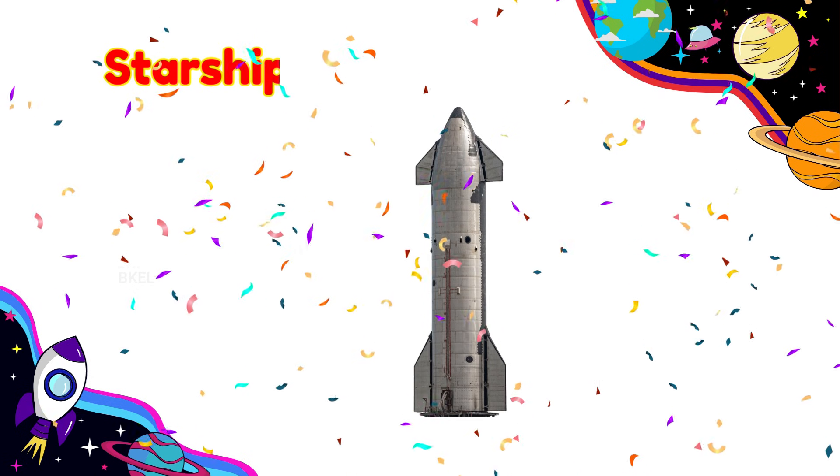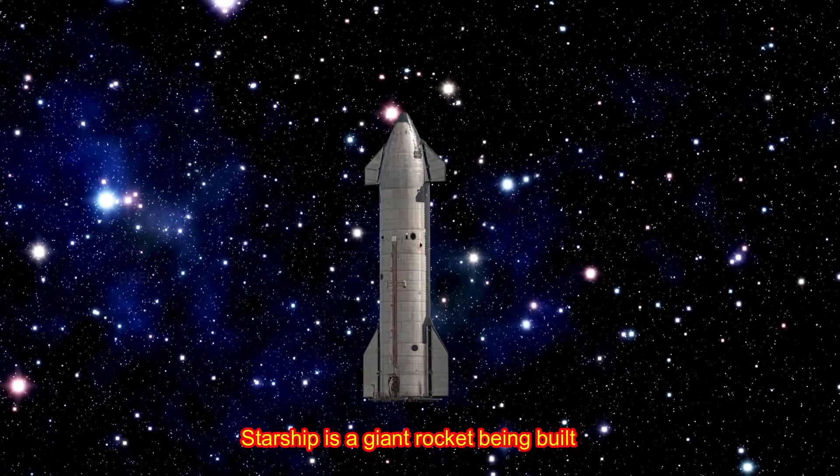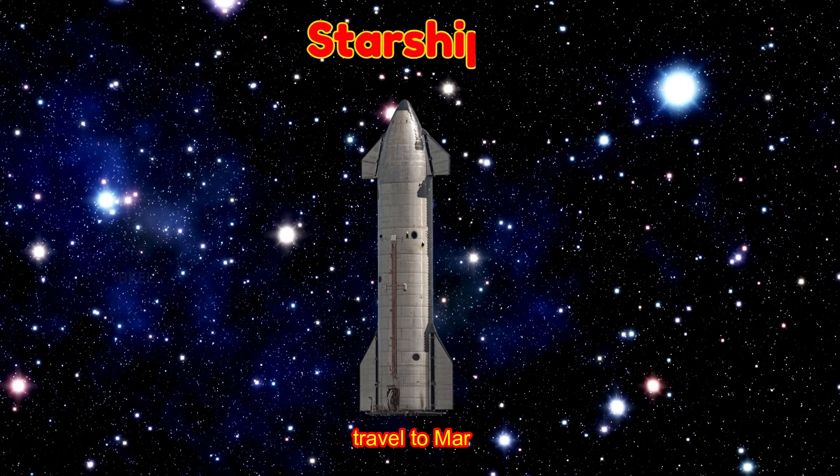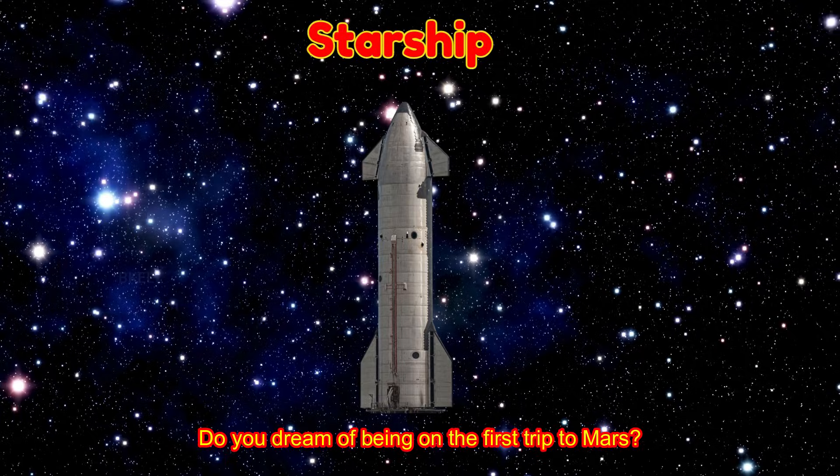Starship! Starship is a giant rocket being built to travel to Mars. Do you dream of being on the first trip to Mars?